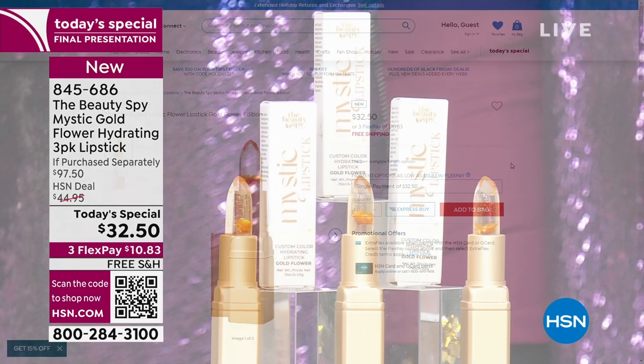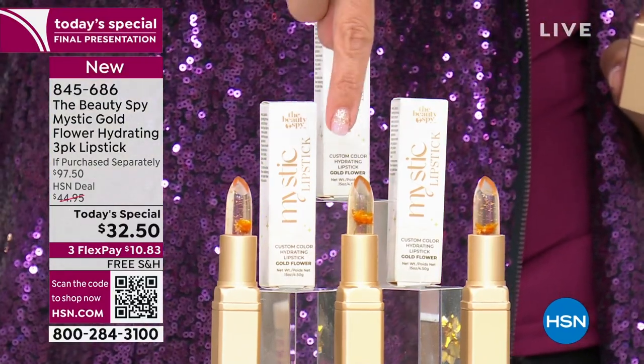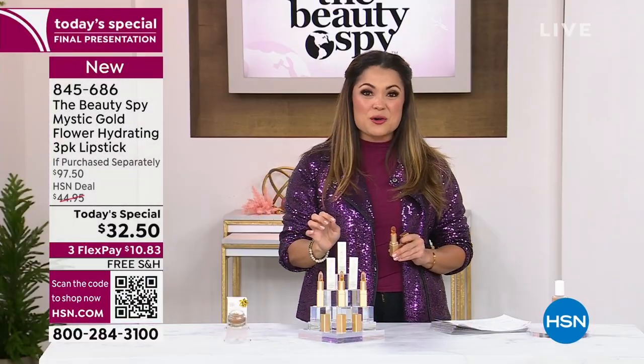It's the only time you'll hear me say do not buy something. Here's why: today we're doing buy one for $32.50, get a second for free, get a third for free. It is a buy one, get three, and it is your final hour to grab it.